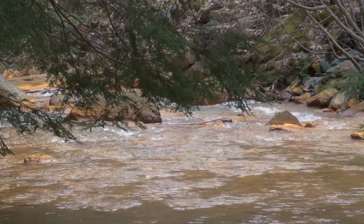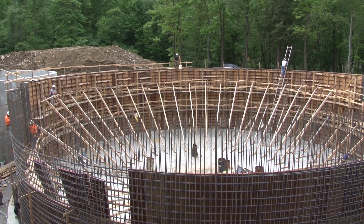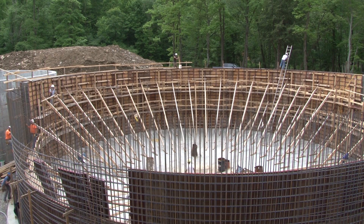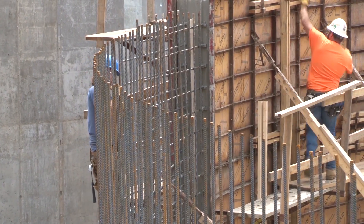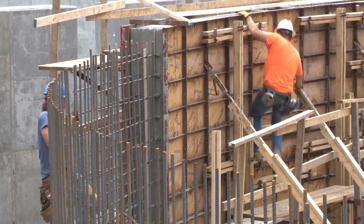Once inside the plant, the water will be treated with a lime slurry to raise the pH and then passed through two 80-foot clarifiers that will remove all the metals. The treated water will then flow back into Muddy Creek, neutralized and free of metal contaminants.